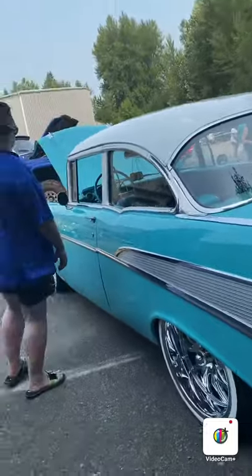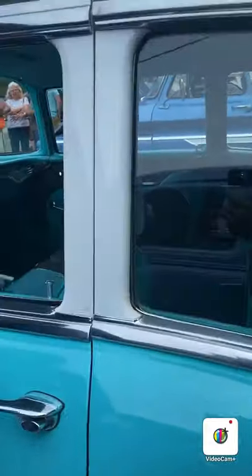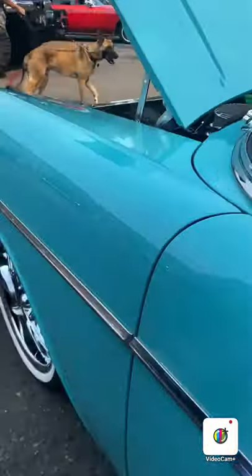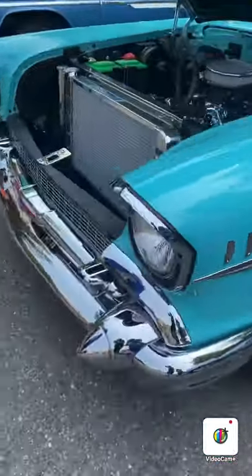Rat rod and whatever. That's not a rat rod. Does the interior look like yours? Like the steering wheel and the dashboard - same dashboard. Nice, smells good.